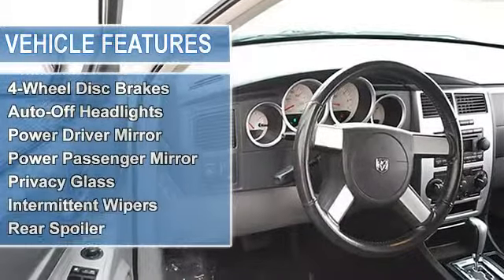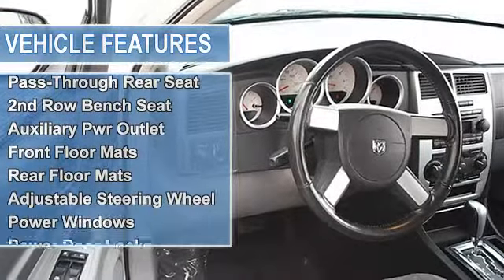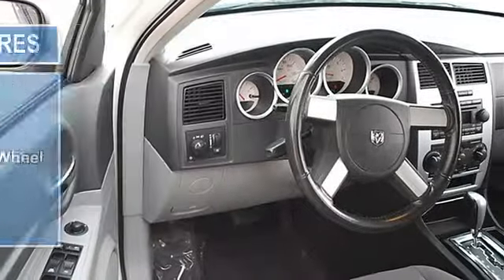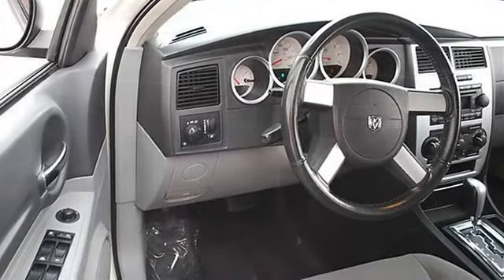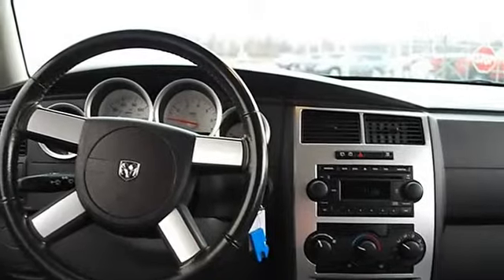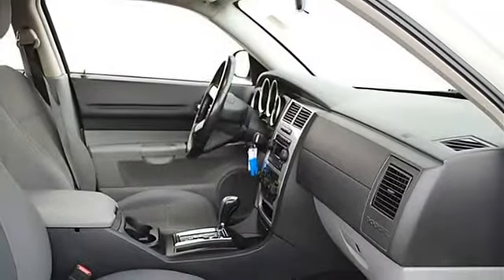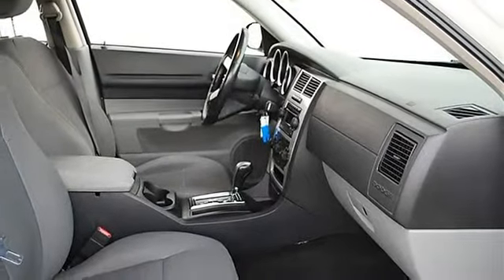Power steering, four-wheel disc brakes, auto-off headlights, power driver mirror, power passenger mirror, privacy glass, intermittent wipers, variable speed intermittent wipers, rear spoiler, cloth bucket seats, driver and passenger lumbar support, pass-through rear seat, and second row bench seat.